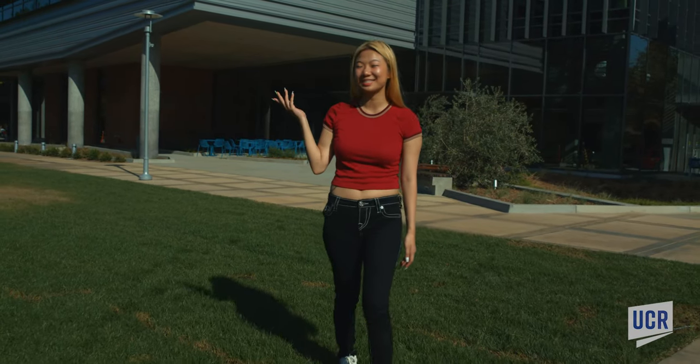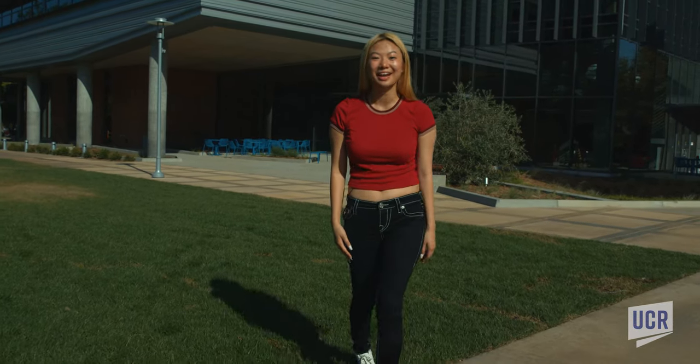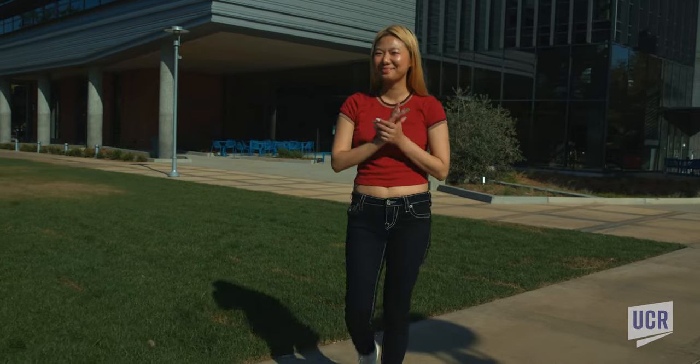Hi everyone, I'm here at the brand new Student Success Center and I'll be your tour guide for today. I hope you're as excited as I am. Come on, let's get started.